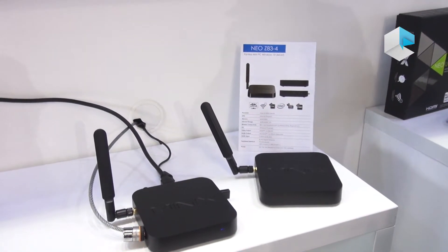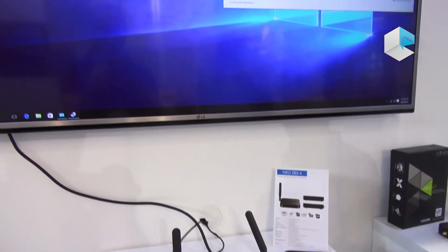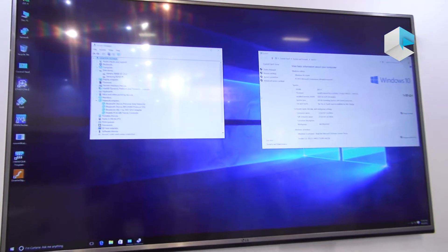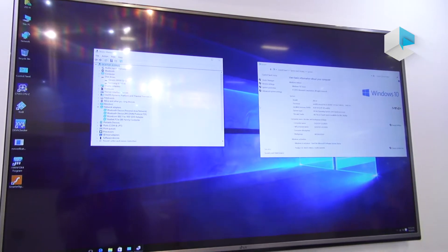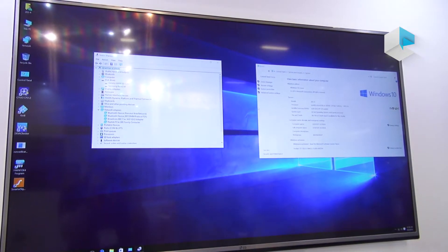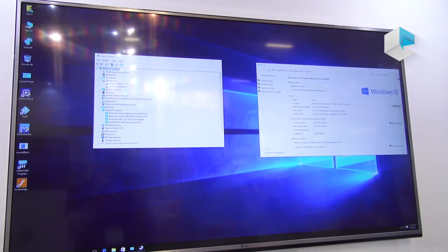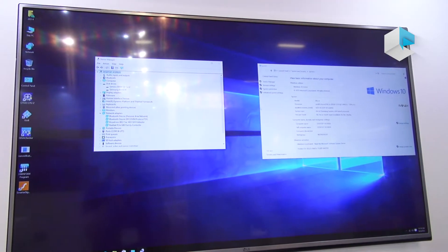This unit is running Windows 10 64-bit and comes with 32 GB of Samsung eMMC MLC storage, delivering very responsive performance.